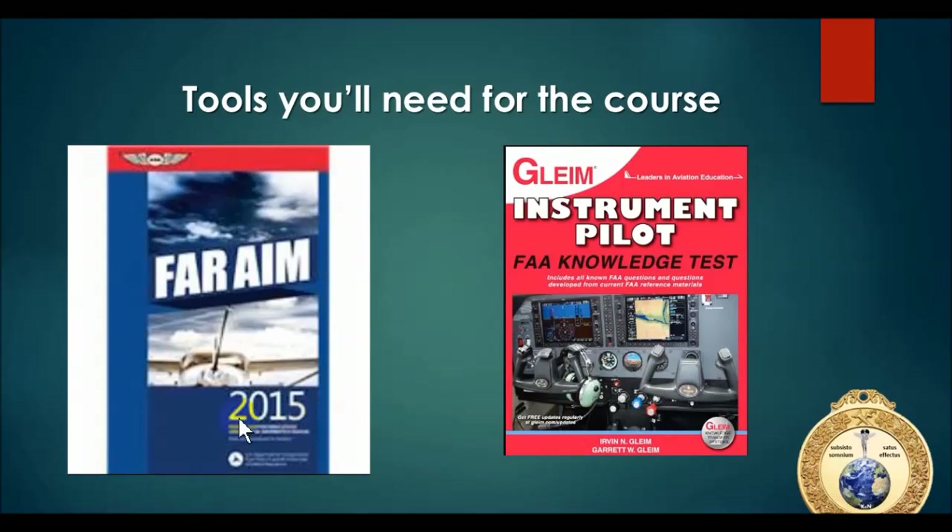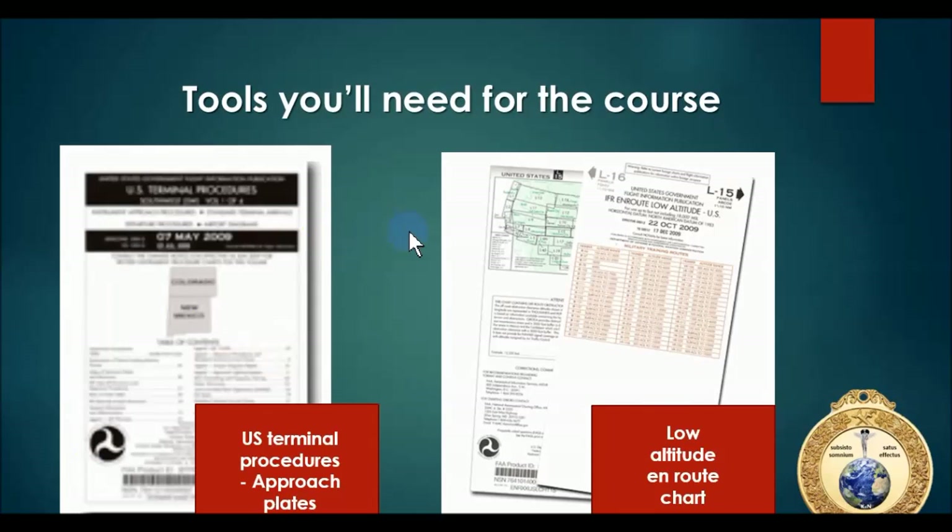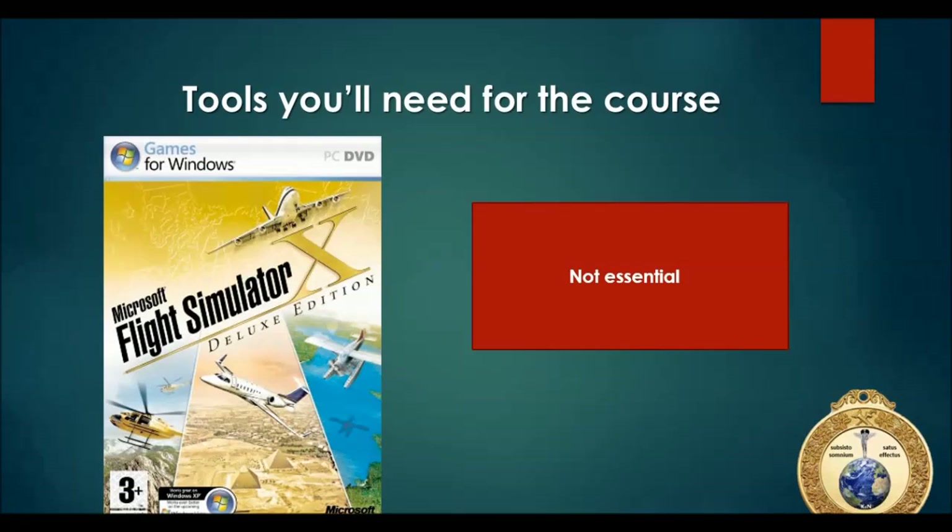You should also have the current year FAR AIM - the Federal Aviation Regulations and the Aeronautical Information Manual. You need a knowledge test guide; it could be either Gleim or ASA - I prefer Gleim. Gleim puts the figures in a book, while ASA gives you an extra book like you'd have at the test center. You should also try to find US Terminal Procedures - we call these Approach Plates - and a Low Altitude En-Route Chart, to get acquainted with the symbology and terminology.